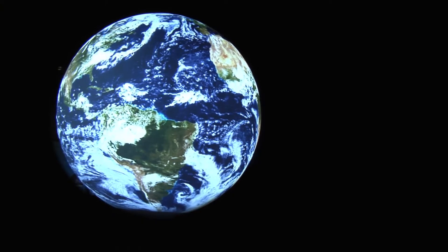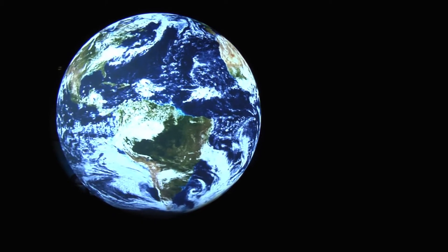Hello everyone, I'm Kathy Sullivan, Acting NOAA Administrator. What you see behind me is the next best thing to looking out of a space shuttle window. This stunningly beautiful view of our planet is Science on a Sphere.